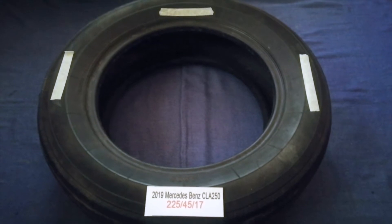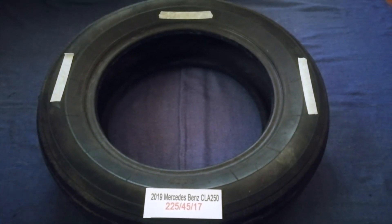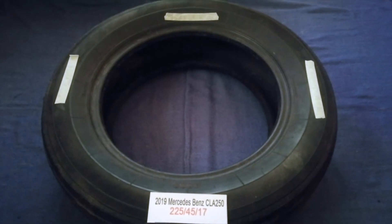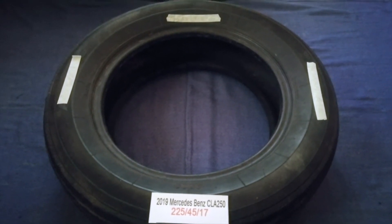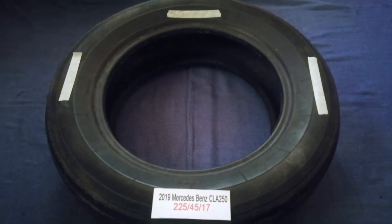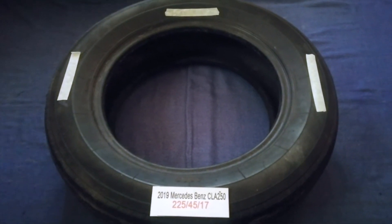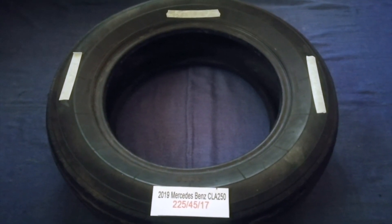The tire size for your 2019 Mercedes-Benz CLA 250 is 225/45/17. Driving on bad tires is terrible for your car and a danger to you. Worn out, old, and damaged tires cause unnecessary wear and tear on your car. Replacing your tires regularly is very important in order to keep you safe on the road.